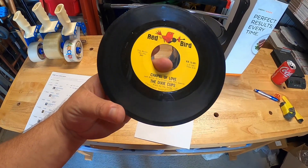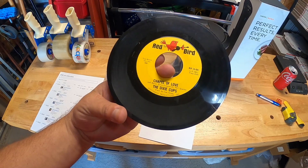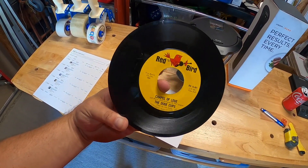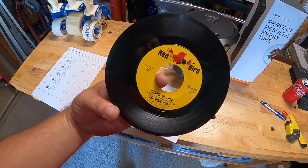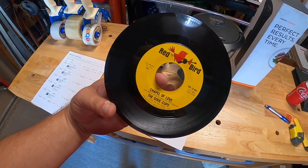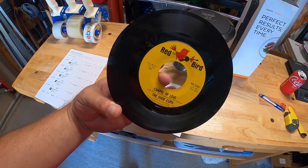I sold a Red Bird 45 record — this one is by the Dixie Cups and it's called Chapel of Love. Kim and I picked up about 14 45s at a garage sale and paid $5 for the whole lot. None came with their original sleeves, but Kim decided to list them and she did. This one sold for $9 plus shipping.